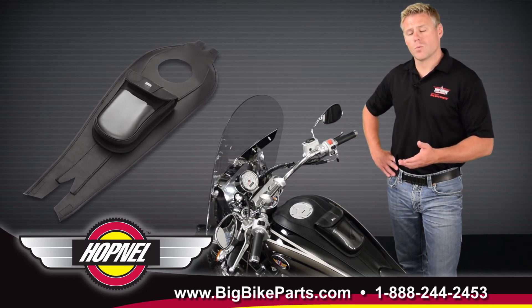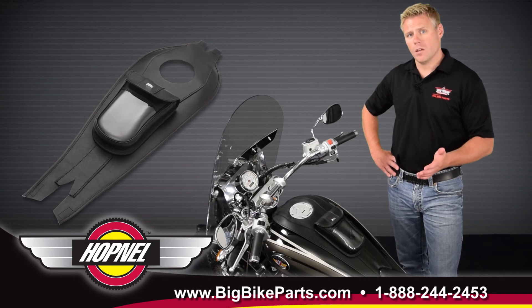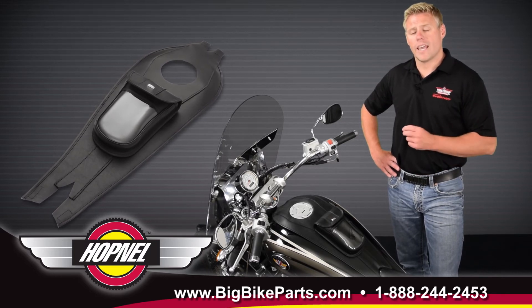This item can also be swapped out for the beverage holder, the map holder, or the easy carry pistol holsters.